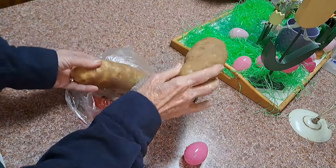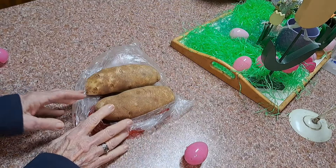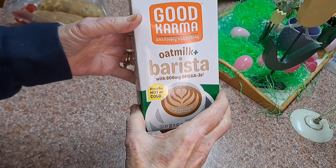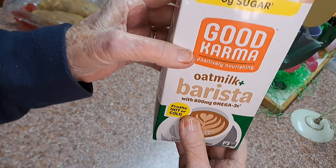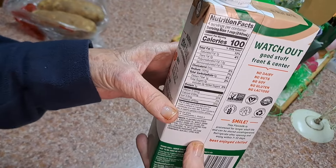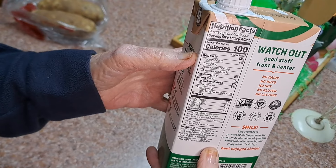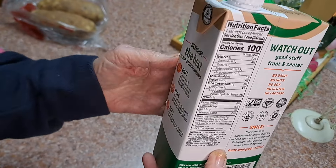Got two baking potatoes and they were 59 cents a pound — maybe a little cheaper than I've seen them lately. This is the first time I ever bought this: oat milk, specifically barista oat milk. I just made myself a cup of coffee and put this in it. It's not really supposed to be used as a creamer — it's 100 calories for a cup and eight grams of fat, so I won't use it like that.